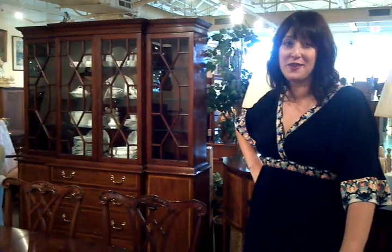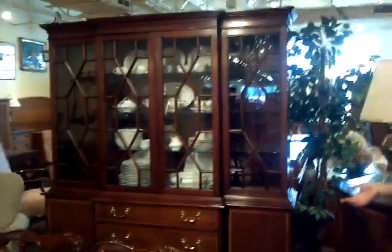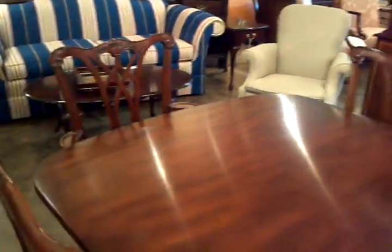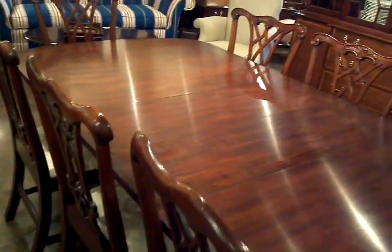Hi, this is Molly from the Review Fine Consignment Store, and I wanted to share with you this Henkel-Harris dining room set that we have on consignment. Henkel-Harris started off in the 40s. They actually began making furniture in the basement of their home before they started to expand and are now known as one of the country's premier furniture manufacturers.